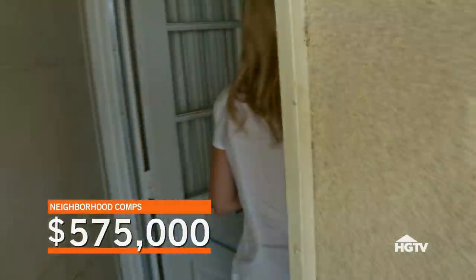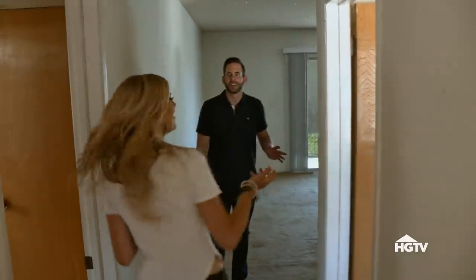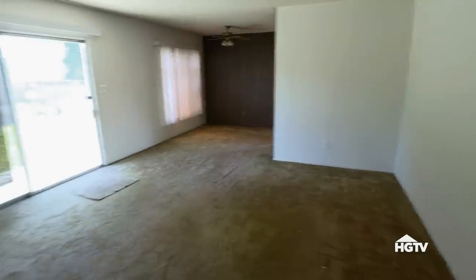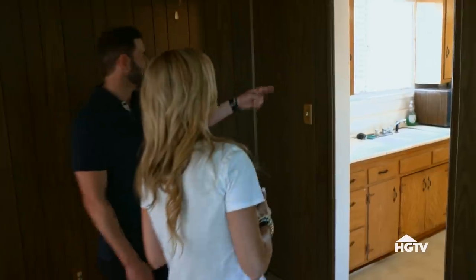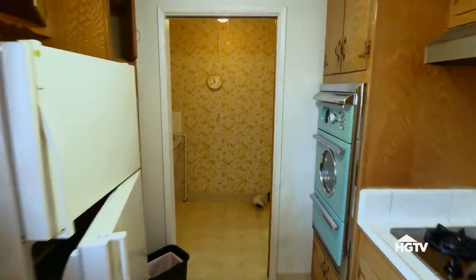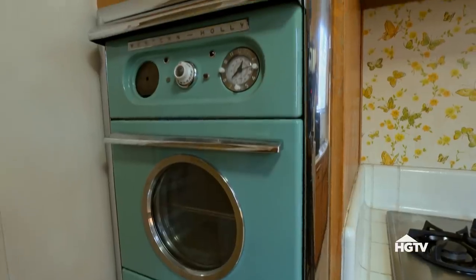Oh my gosh, there's air conditioning on. This house actually has air conditioning, and it's clean. Very rarely seen clean carpet in a flip of this age. It really reminds me of Grandma's house. Look at that oven — how cool is that? This is like being in a time machine right now. What year do you think this is? This is 50s for sure. Look how clean it is.